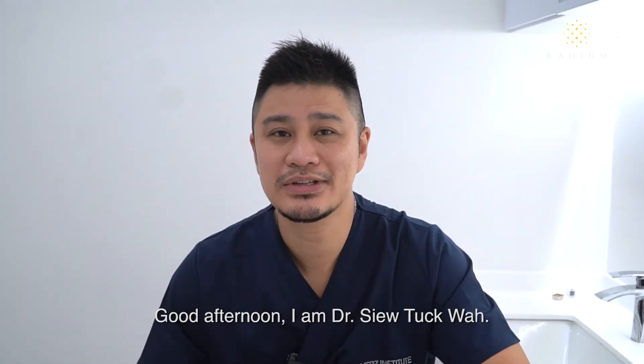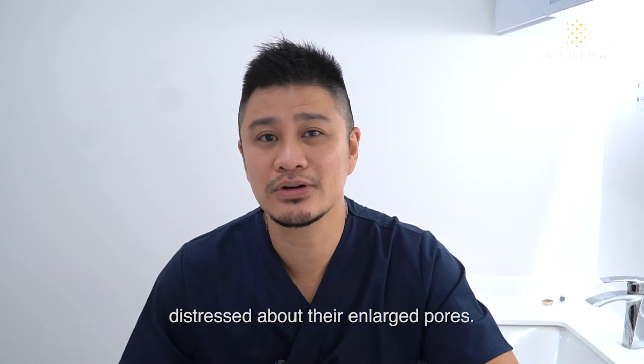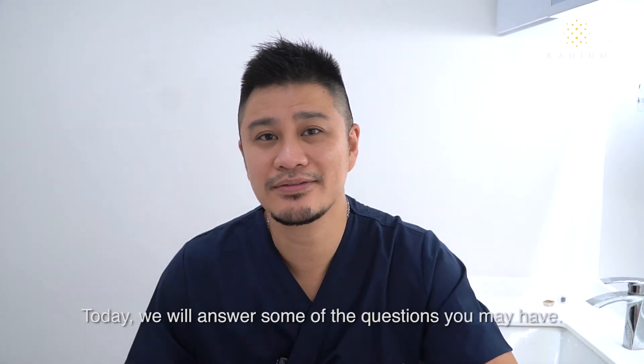Good afternoon, I'm Dr. Siltak Wah. Many patients come to our clinic distressed about their enlarged pores. What exactly are these pores and what can you do to treat them? Today we'll answer some of the questions you may have.